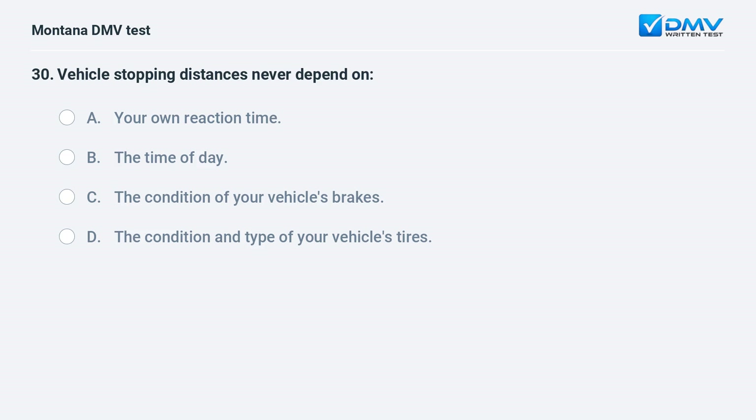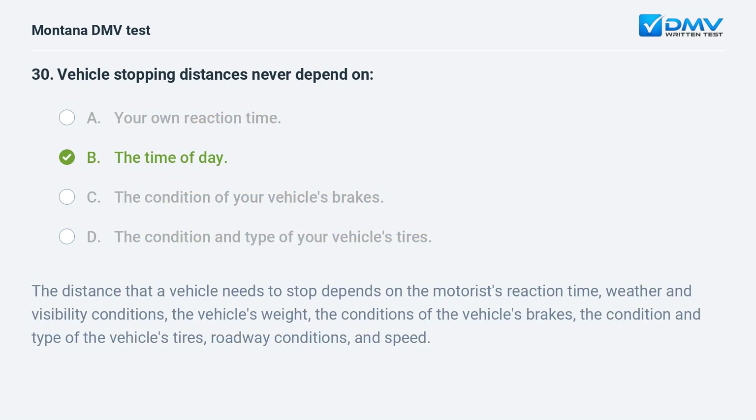Vehicle stopping distances never depend on: A. your own reaction time. B. the time of day. C. the condition of your vehicle's brakes. D. the condition and type of your vehicle's tires. Answer: B. The time of day. Stopping distance depends on the motorist's reaction time, weather and visibility conditions, the vehicle's weight, the condition of the brakes and tires, roadway conditions, and speed — but not the time of day.